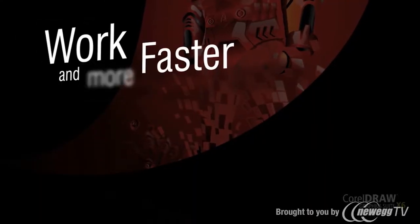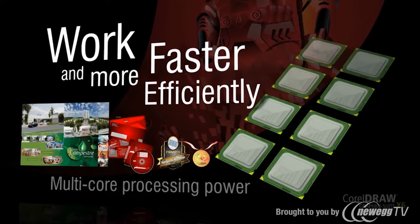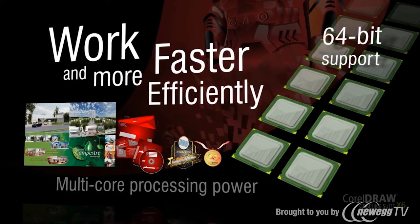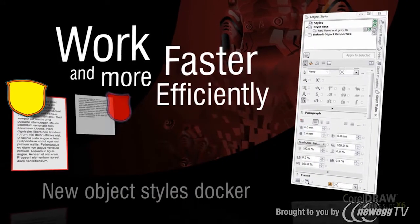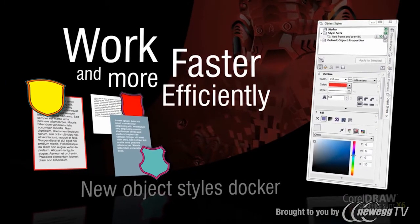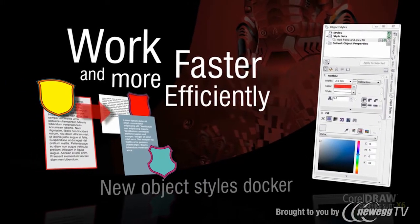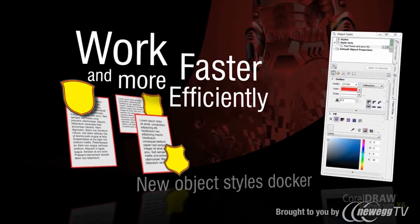Work faster and more efficiently. Enjoy the speed of multi-core processing power and native 64-bit support. The enhanced speed allows you to quickly process larger files and images. The new object styles docker centralizes style creation and management, putting all the tools you need in one convenient location. Use styles to give a consistent appearance to your drawings, documents, and text.